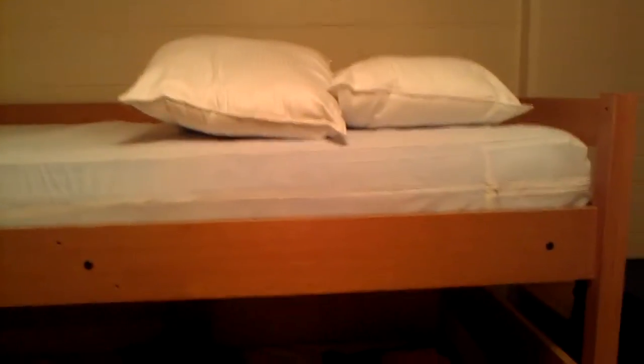I'm the only one in my dorm - everybody else I think has a bunk partner, but thank God I don't have anybody up here because I hate bunks. You can hear everything, like the person moving up there.